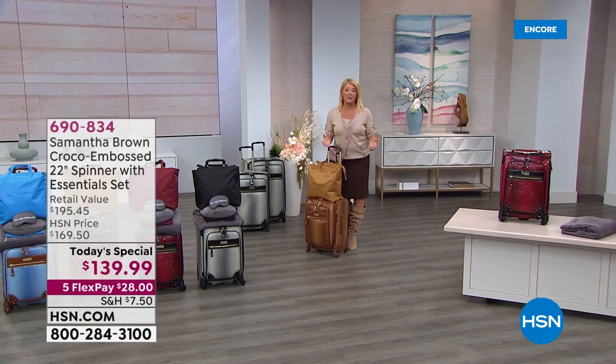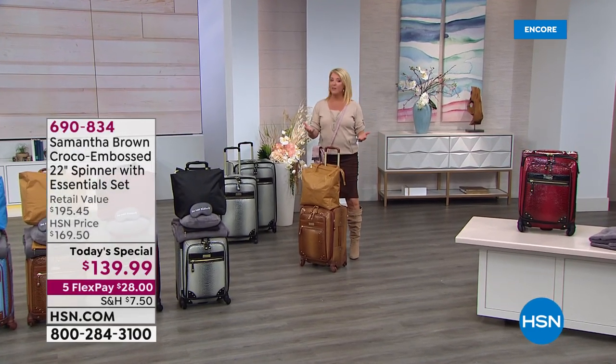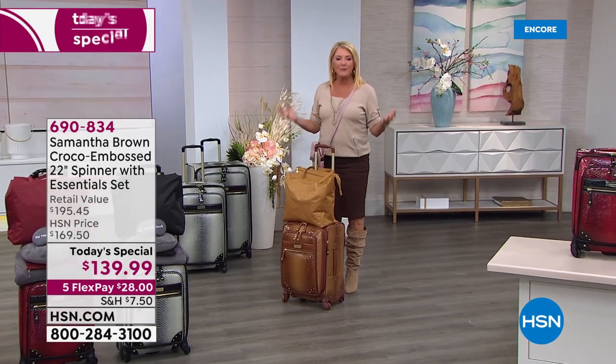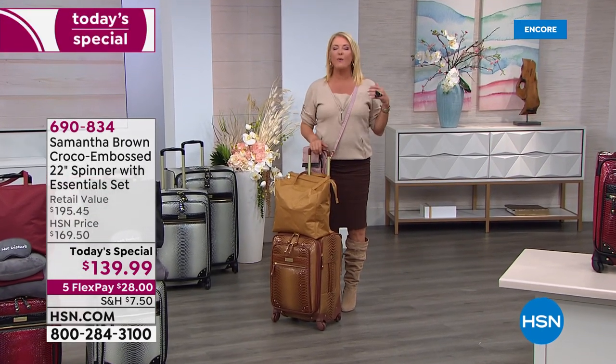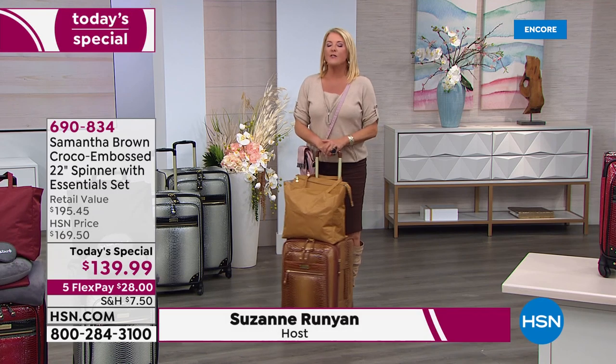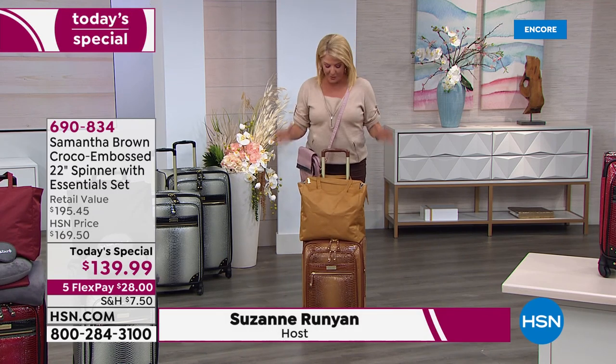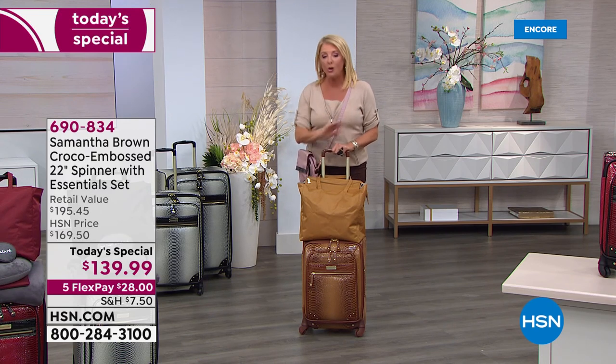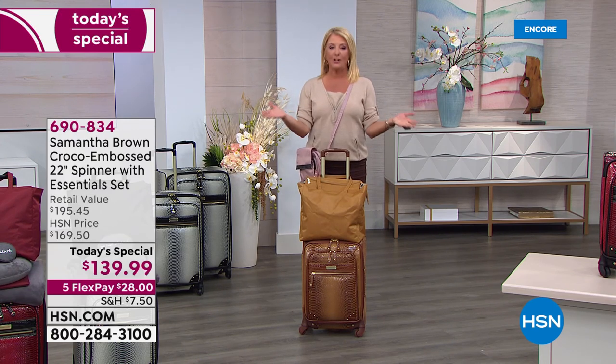It's the start of a brand new day here at HSN. We launch every day at midnight east coast time with a brand new Today's Special, and this one I'm so excited about because we have waited a very long time for Samantha Brown to bring back the most coveted, customer-reviewed piece of luggage she's ever done — the gorgeous Ombre Croco.